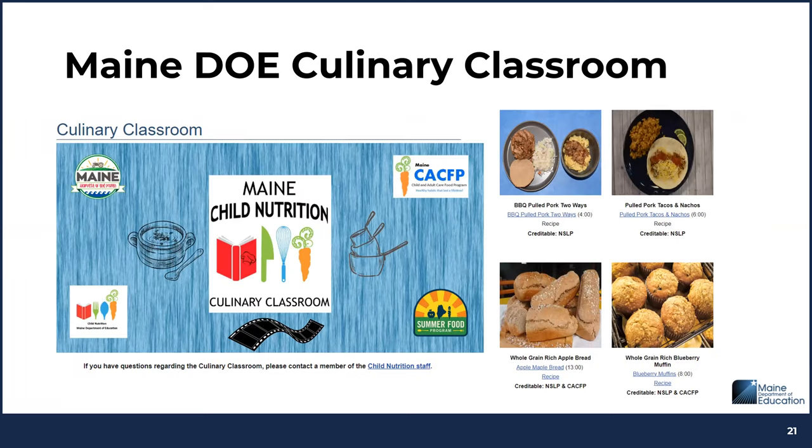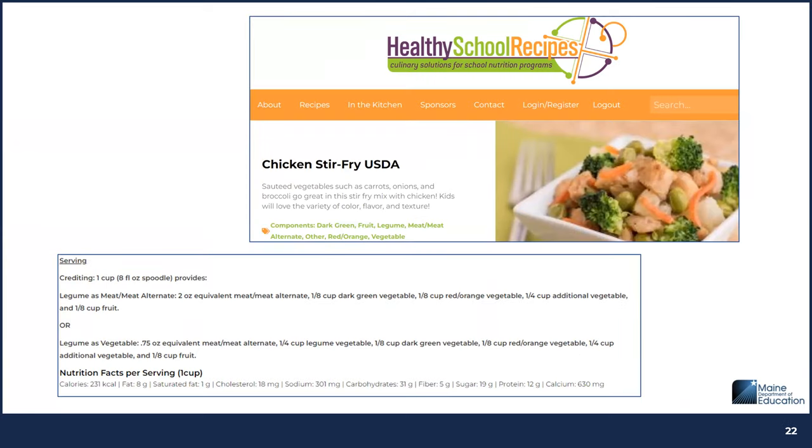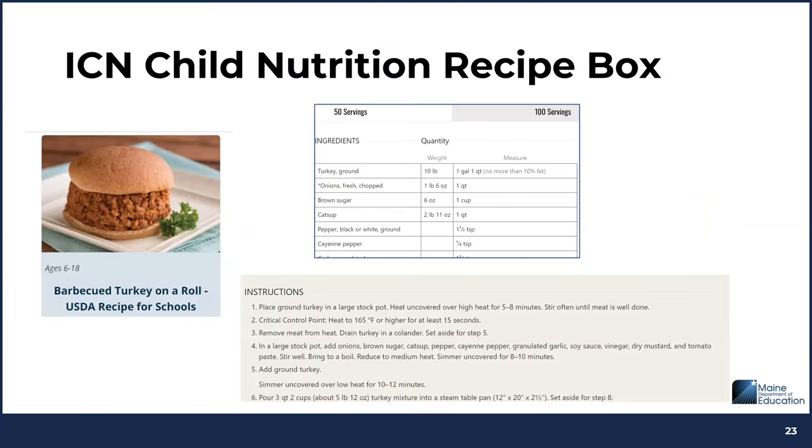Maine DOE's Culinary Classroom page includes recipe videos with demonstrations by our culinary specialists. Healthy School Recipes features the chicken stir fry mentioned earlier, along with crediting information and nutrition facts including sodium. ICN's Child Nutrition Recipe Box website has standardized recipes for schools with yield, crediting, and nutrition information.